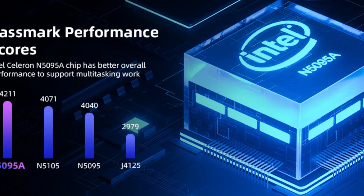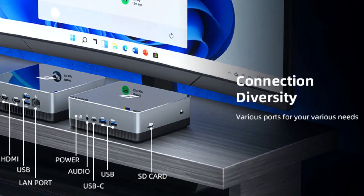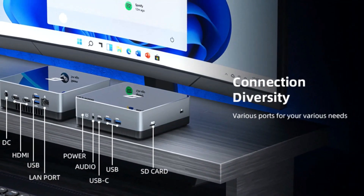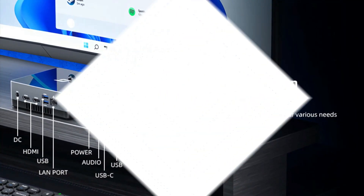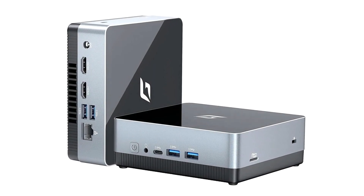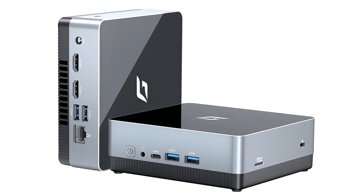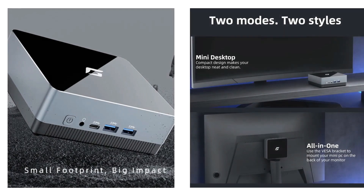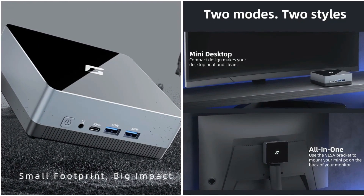Customize your storage with a range of expansion options, including PCIe SSDs up to 1TB. Featuring high-speed Wi-Fi 802.11ac plus Bluetooth 4.2, the Cyber Geek Mini computer offers seamless connectivity and stunning 4K dual-screen displays.